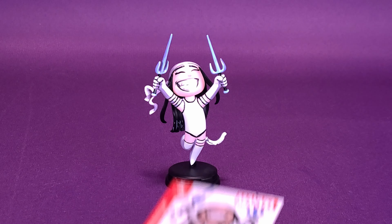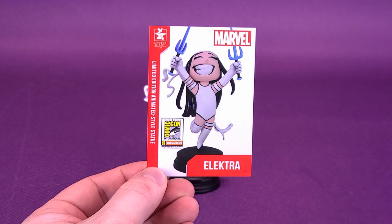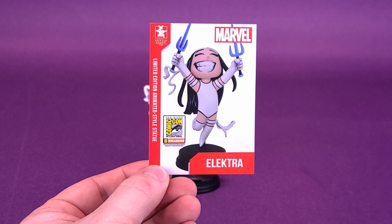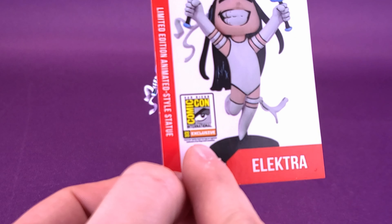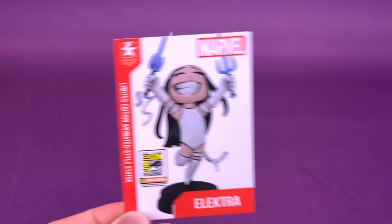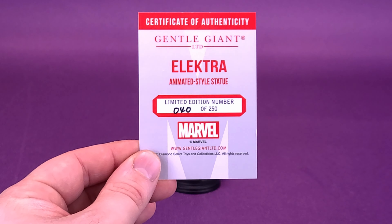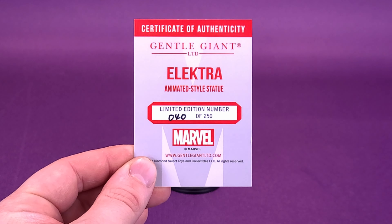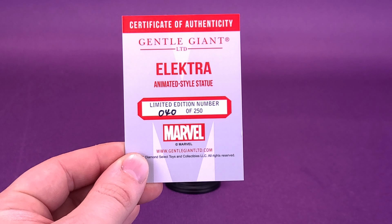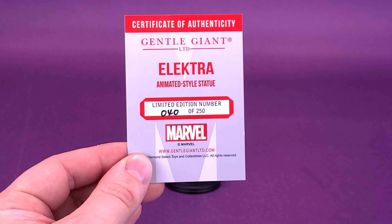To come included with the statue, you do get yourself a trading card slash certificate of authenticity. The front represents the trading card; the back represents the certificate of authenticity, telling us that this is a limited edition animated style statue. Down below you may also be able to see it's San Diego Comic-Con International 2020 exclusive. It's a really nice depiction of the statue. Flipping around to the back, you do have your certificate of authenticity, indicating that Gentle Giant Limited has released an Electra animated style statue — this one of a limited run of 250. This one happens to be number 40 out of that 250 limited run.